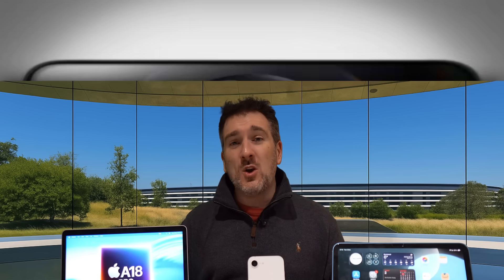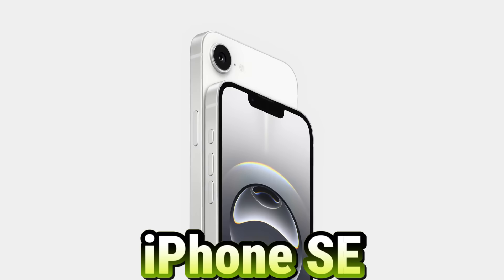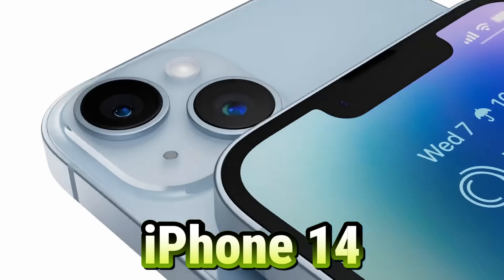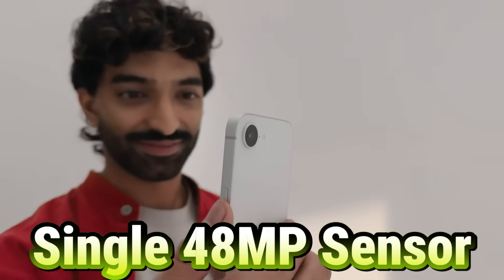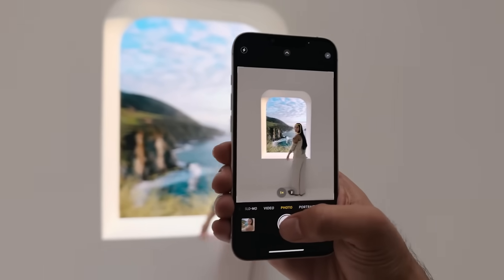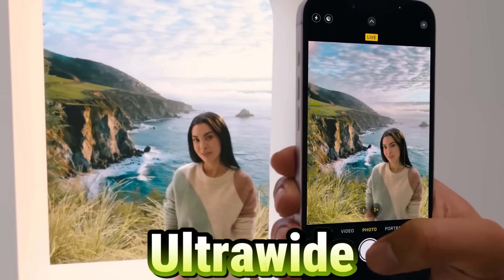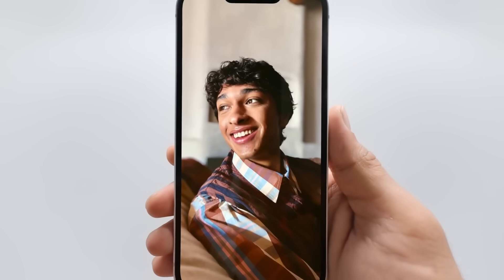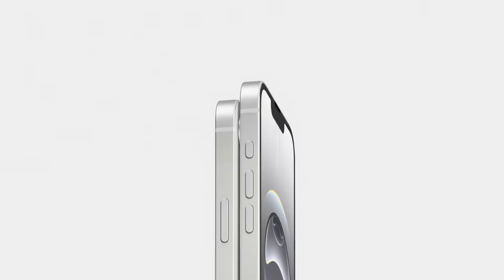The first one we saw was the new iPhone 16e, which essentially replaced the likes of the iPhone SE. The iPhone 16e has a design based on the iPhone 14, but it does have a few differences. One of the key differences on the back is that we've only got a single 48-megapixel sensor lens — still a great sensor to have on an iPhone, but there's no ultra-wide and no telephoto. You can do image cropping at 2x, but there's no dedicated lens for that.